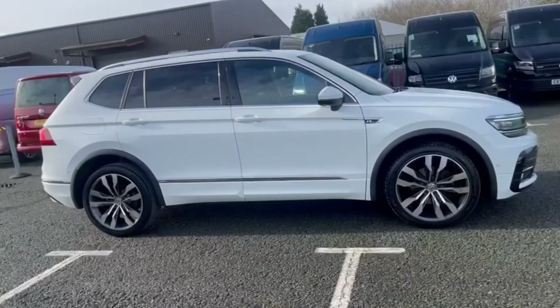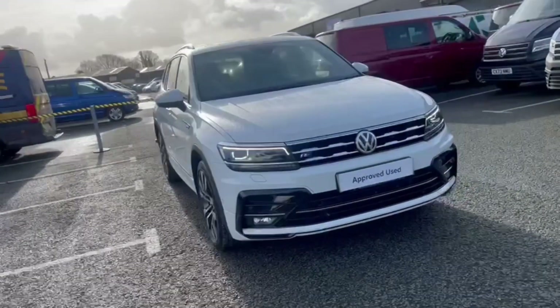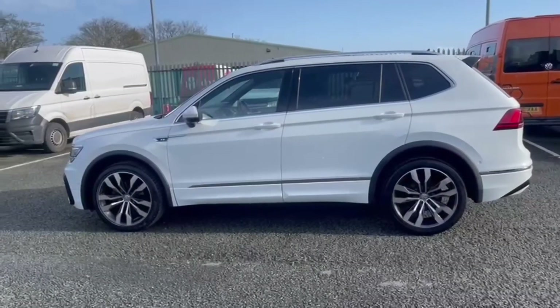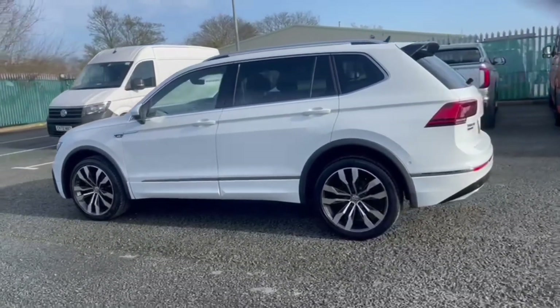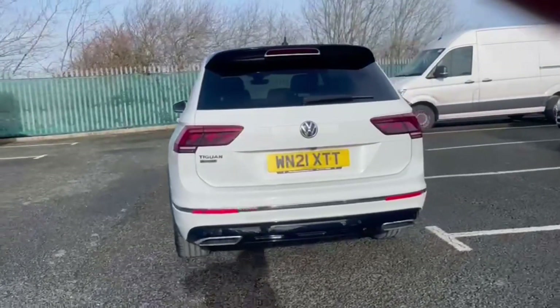Hello and welcome. My name is Callum from Rex and Volkswagen, and today I'm going to be taking you around this Volkswagen Tiguan Allspace R-Line. It's a 2021 model and comes with 25,000 miles on the clock, featuring the 1.5-litre petrol engine and automatic transmission.